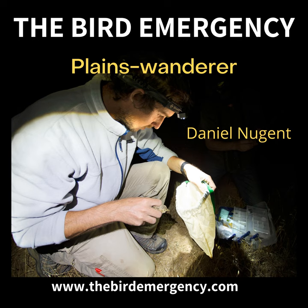It's the Bird Emergency. I'm Grant Williams and this is the podcast where we talk about birds: rare birds, threatened birds, difficult birds, elusive birds, just birds.